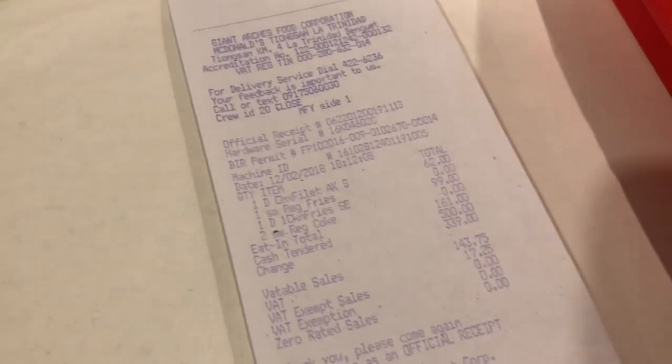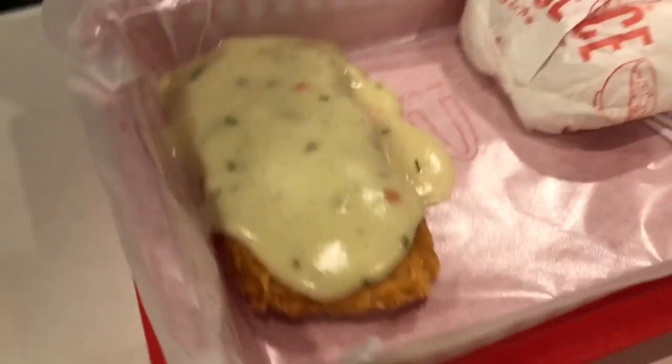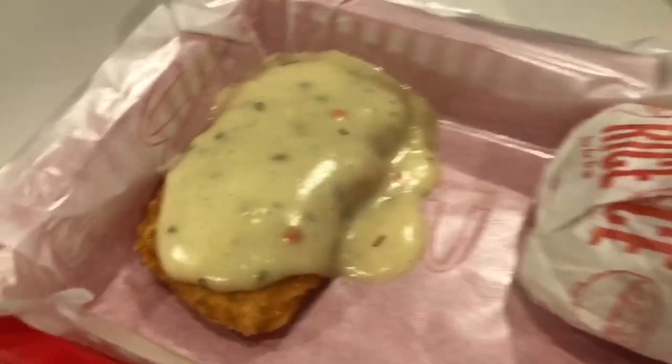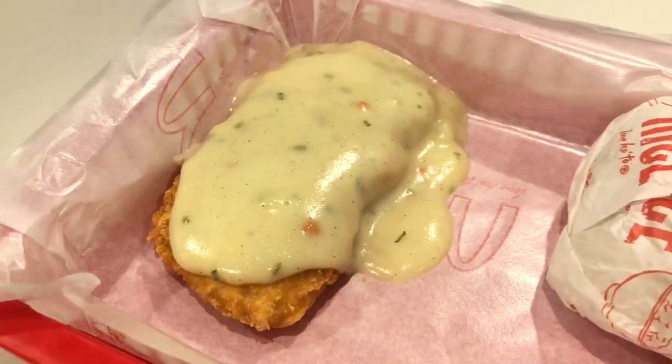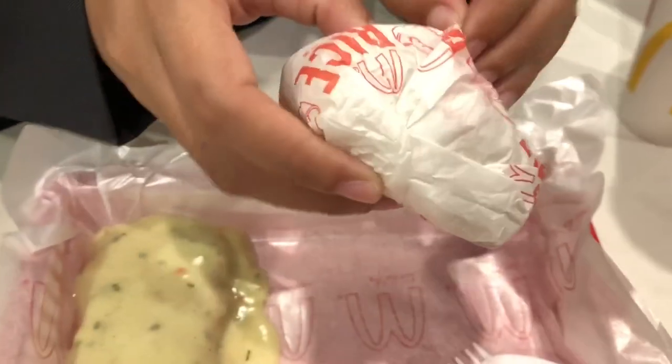I'm showing you my receipt and my food. Before we start eating, let's unwrap the rice.